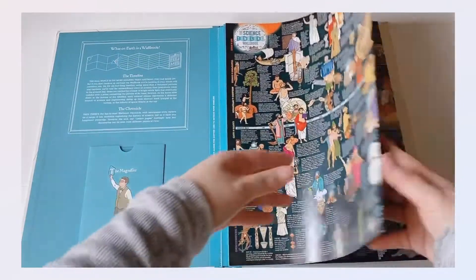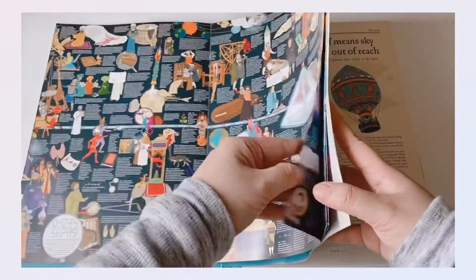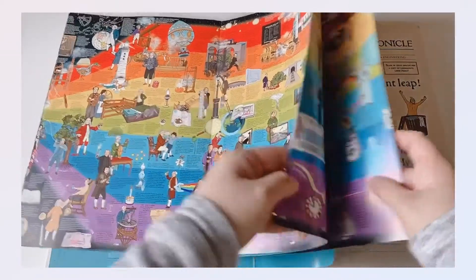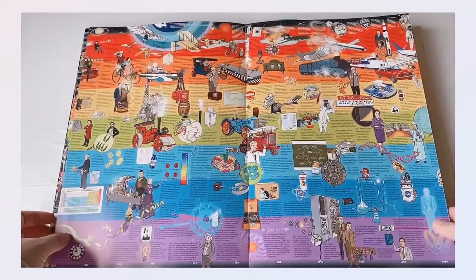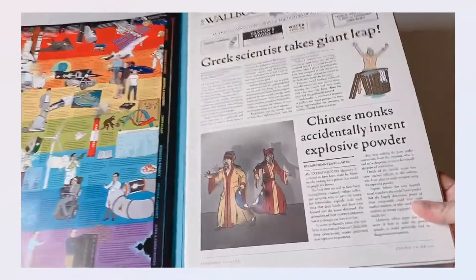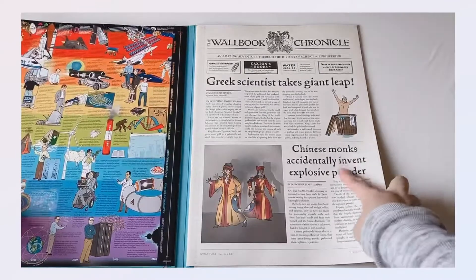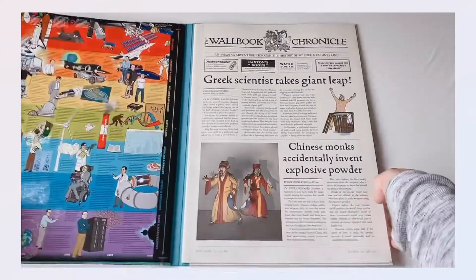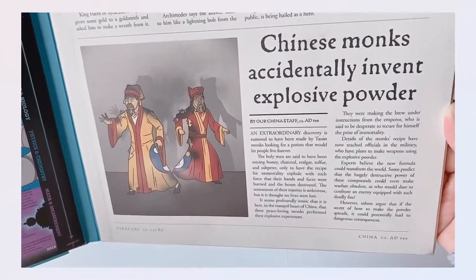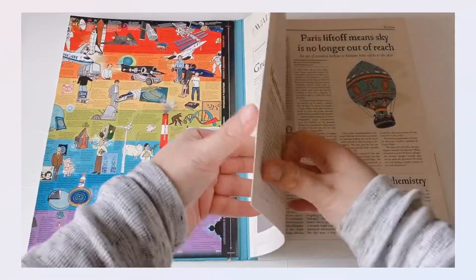There are a lot of topics that you could read, but as I said, it's just difficult to read without the magnifier, especially if you have bad eyesight. I cannot read it unless I wear my glasses. At the end there is a Wall Book Chronicle — it's like a newspaper at the back of the book — and there are a lot of topics you could go through with your child and read together.